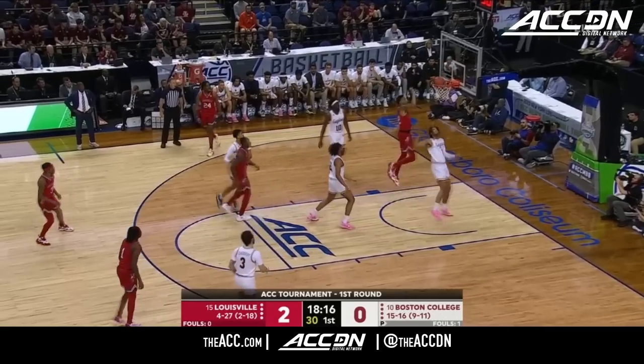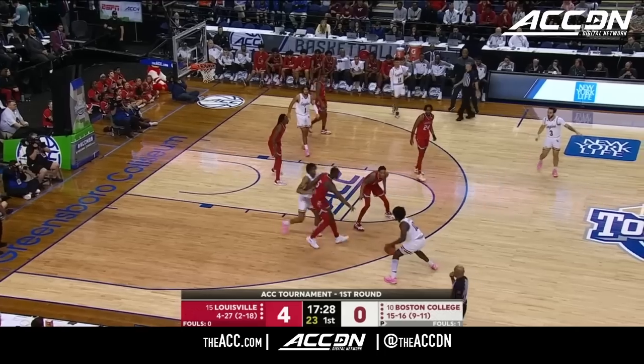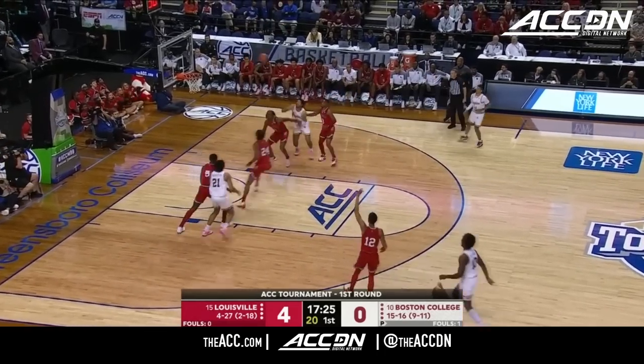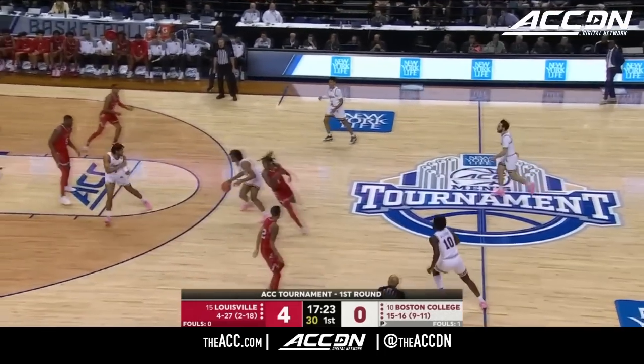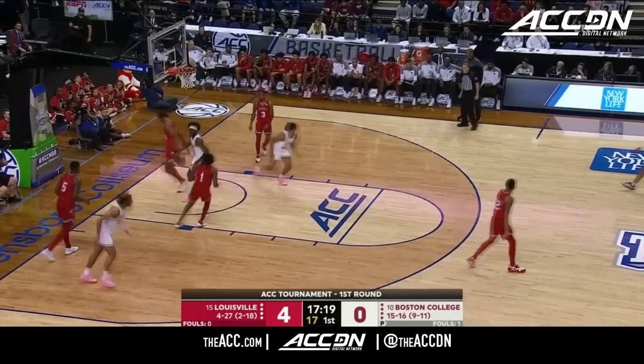McLaughlin against Huntley Hatfield — a field goal and all four Louisville points. Here is the freshman from Minneapolis, Prince of League Base 3. And it'll be McLaughlin giving BC a second chance. Vickerstaff with the baseline shot.